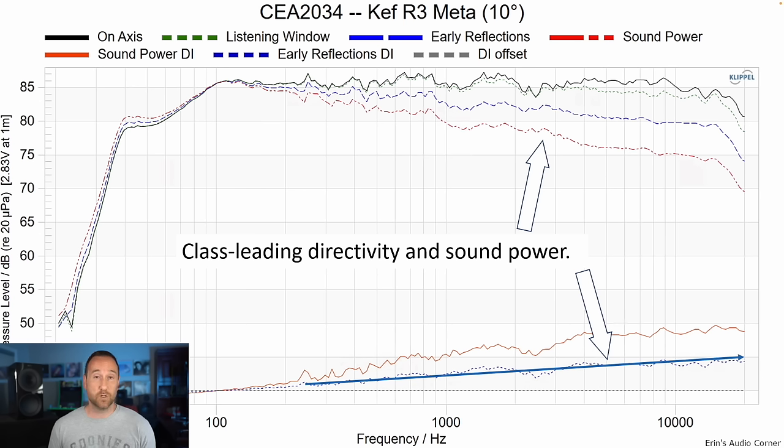That linear directivity index means this speaker will take very well to equalization should you want to change the tonality or timbre to suit your own liking. It also means that in a room with multiple seats, you're going to have really good response between all the seats up until about 4 to 5 kHz, where the high frequency rolls off a little more and becomes more seat dependent. But most listeners sitting off axis are probably watching a movie and using a center channel, so it's probably not that big of a deal.